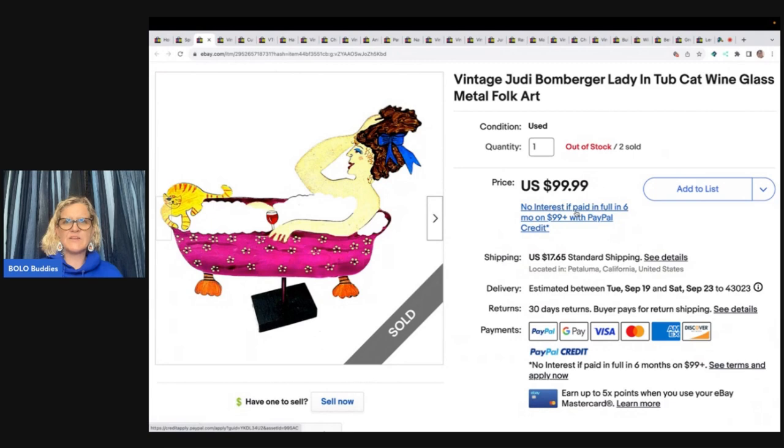This one is vintage Judy Bomberger, lady in tub, cat, wine glass, metal fork art. Found at an estate sale and bought for $8.50. Listed it for $125 and accepted an offer of $99.99.